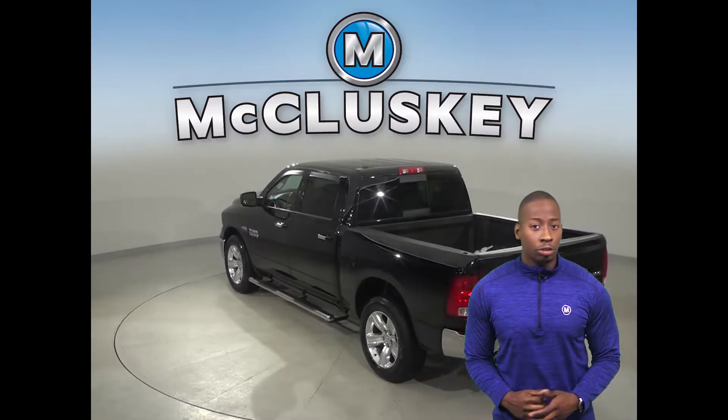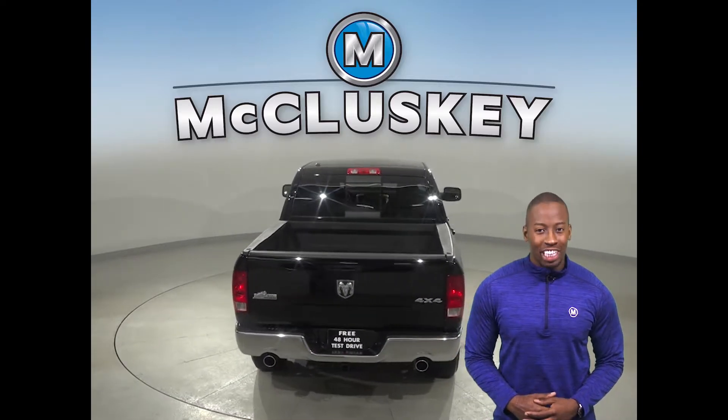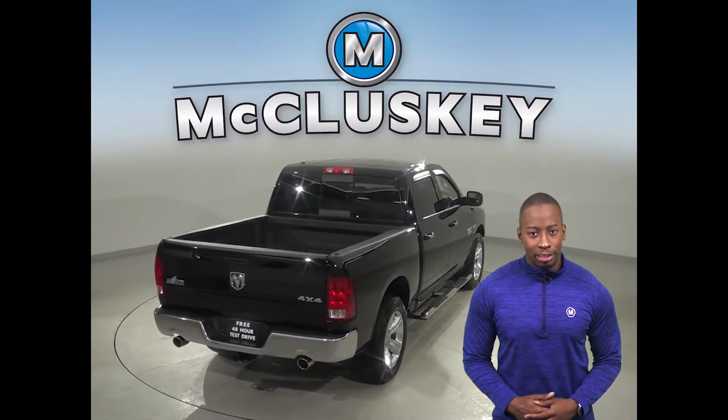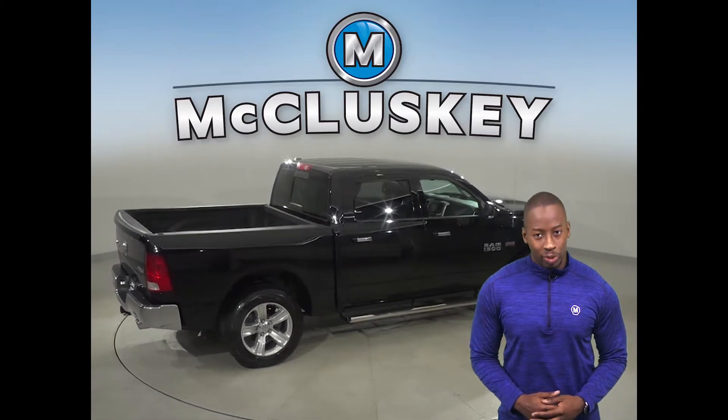There is front air conditioning, cruise control along with power steering and powered windows are also available. There is a security system along with AM FM radio. There are steering wheel controls as well.